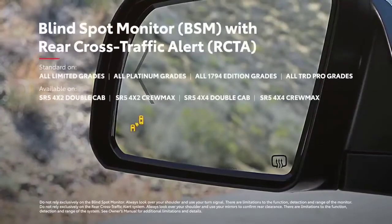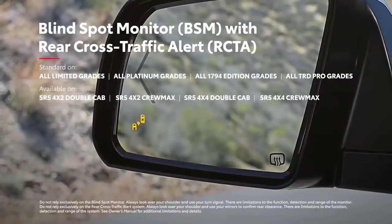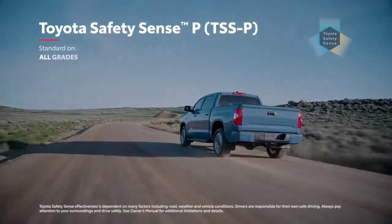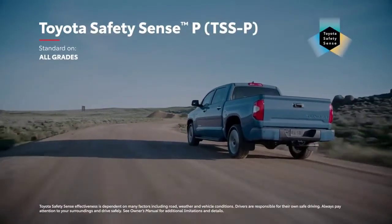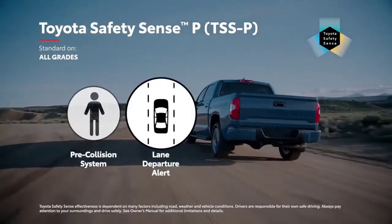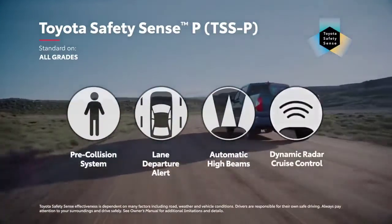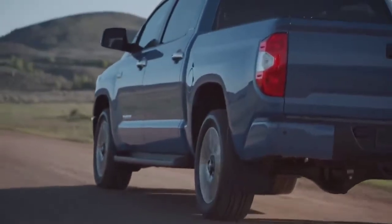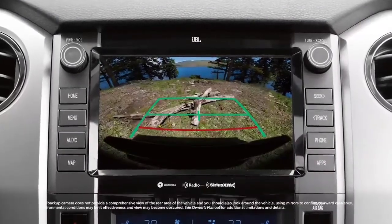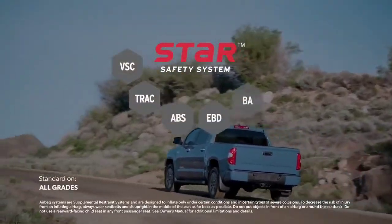The available blind spot monitor with rear cross-traffic alert helps let you know if it's safe to change lanes or back out of a tight spot. Tundra offers peace of mind with its advanced safety systems. This all starts with Toyota Safety Sense P, a cutting-edge safety bundle that includes Toyota's pre-collision system with pedestrian detection, lane departure alert, automatic high beams, and dynamic radar cruise control. Tundra's safety story isn't just about TSS P — along with eight standard airbags, there's also a backup camera that makes it easy to hitch up a boat or reverse while hauling cargo. Plus, every Tundra also features the Star Safety System.